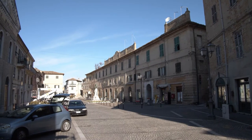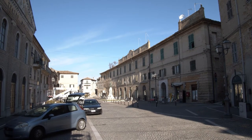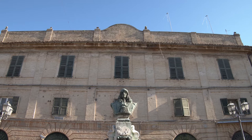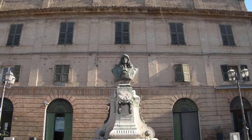A walk in the historic center of Camerano is not possible without a visit to Piazza Roma, which is hosted by the painter Carlo Maratti, a famous son of the city of Marchigiana.